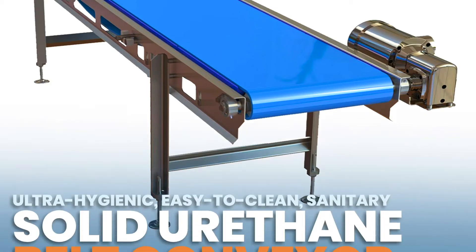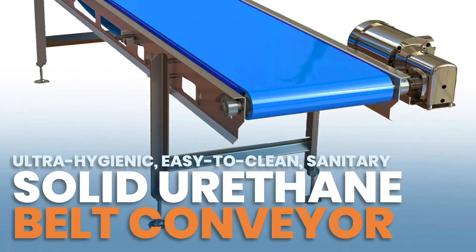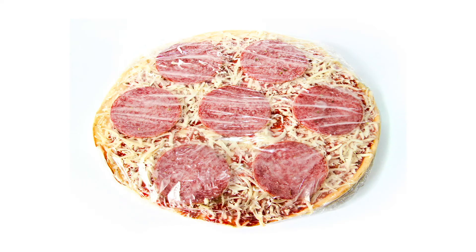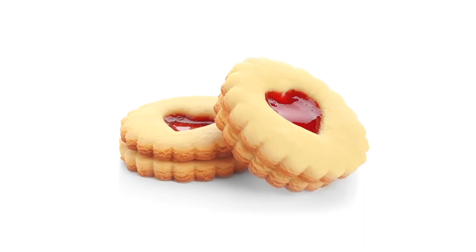Our ultra-hygienic, easy-to-clean, sanitary solid urethane belt conveyor transports raw food products, including meats, produce, ready-to-eat pre-packaged foods, and many more.